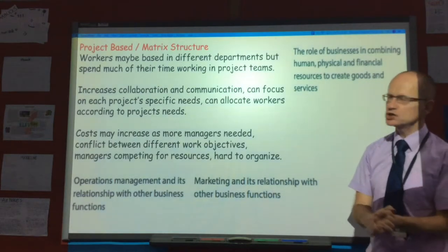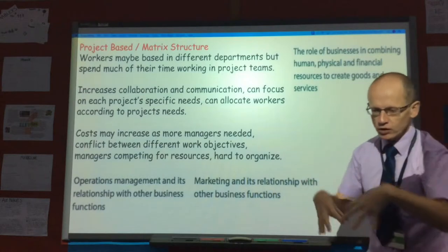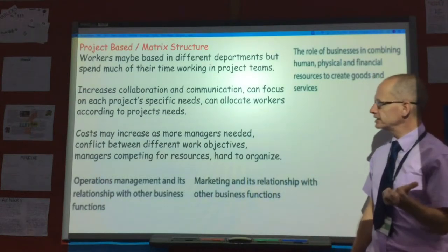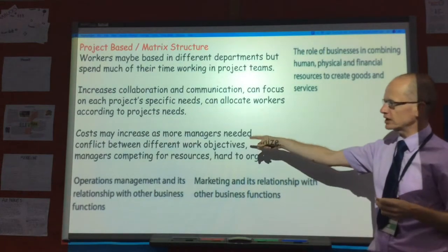In theory, project-based teams lead to increased collaboration and communication in the business. People can then focus on each project's particular needs, and workers can be allocated depending on their skills or on the needs of the project.